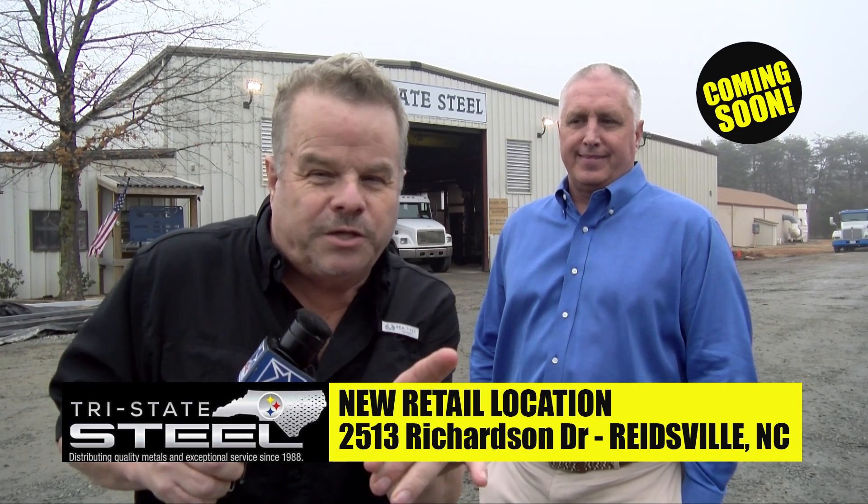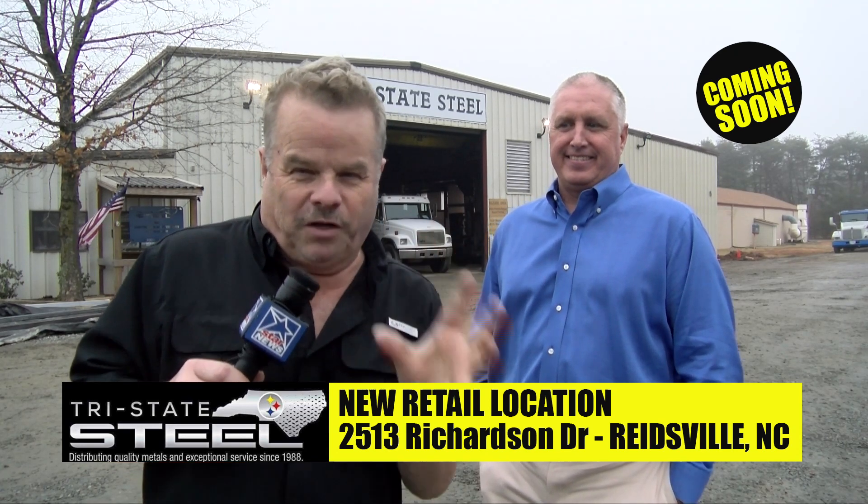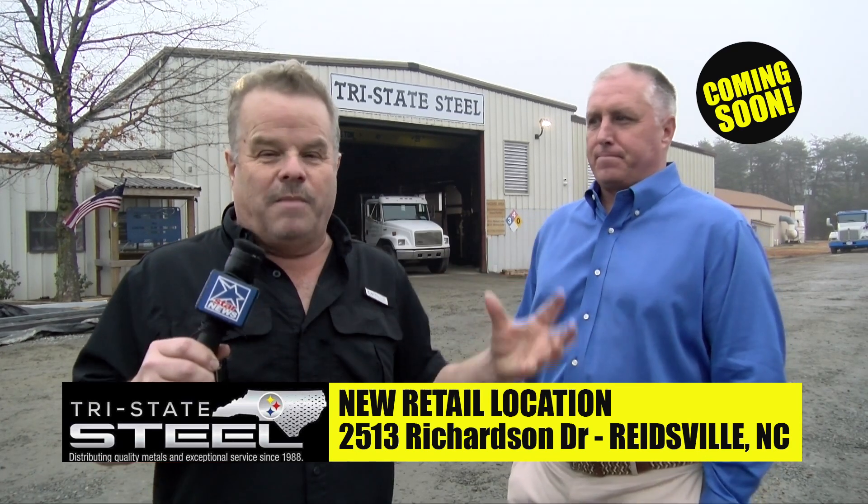Guess what? We're here at Star News — you watch Star News to find out stuff that nobody else will tell you. A lot of folks here in Reedsville come to Prostate Steel looking for all kinds of metals. I've got Steve here and he's got some good news to report.